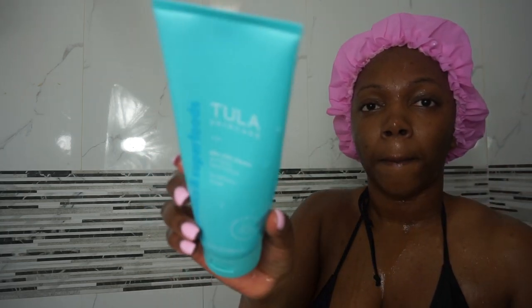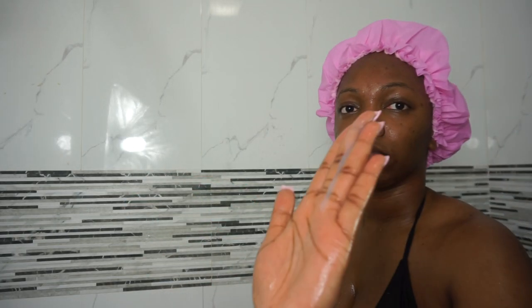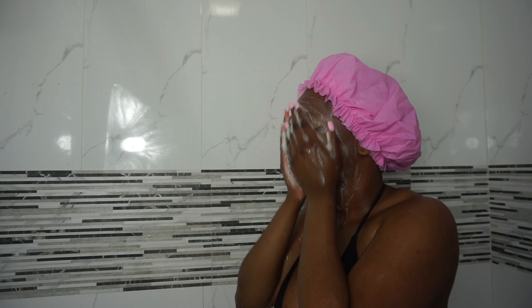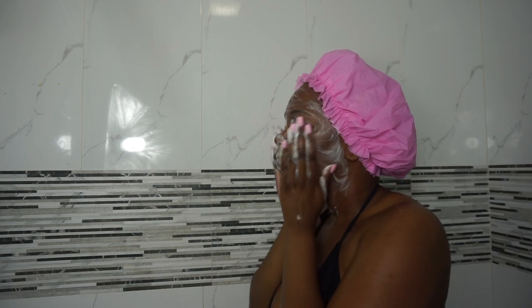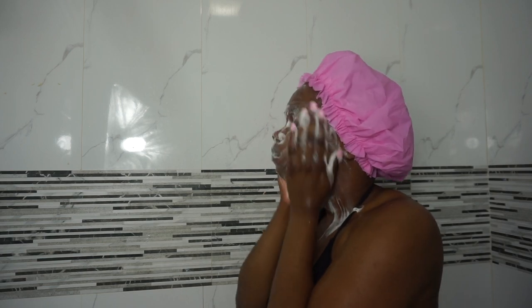I'm going to use my Tula cleanser. I like to use two cleansers and two exfoliants along with my daily shower wash, but you can do whatever best suits you. I really like this Tula cleanser as well — it feels really nice and soft on your skin. I make sure I focus on my cheek areas because that's really my problem area and where I get a lot of buildup, so I really try to work that in.